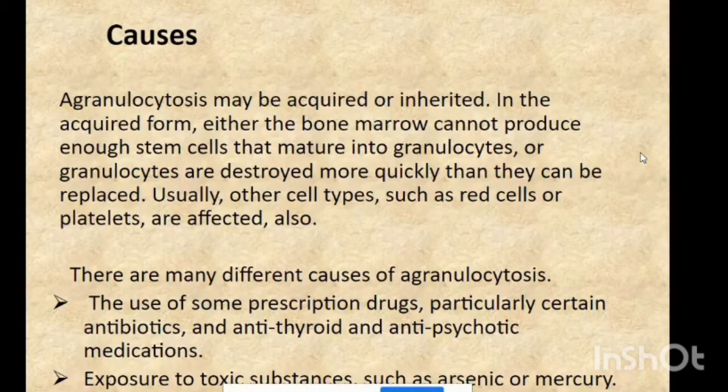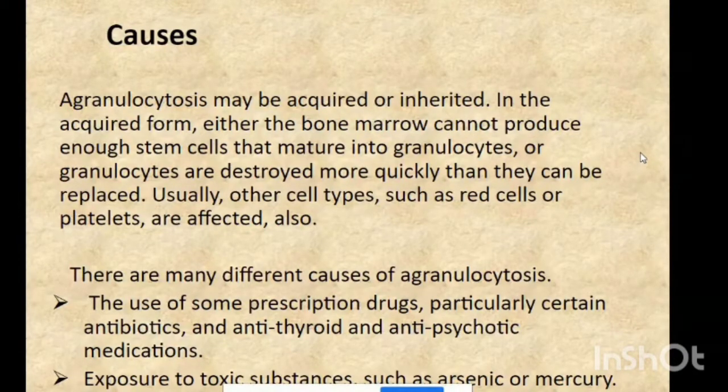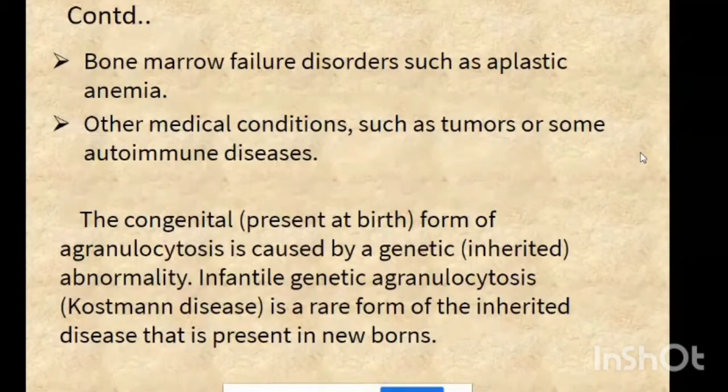In acquired agranulocytosis, the causes may be the use of some drugs, particularly certain types of antibiotics, antithyroid and antipsychotic medications, and exposure to toxic substances such as arsenic or mercury for a prolonged period. Bone marrow failure disorders such as aplastic anemia are also causes.